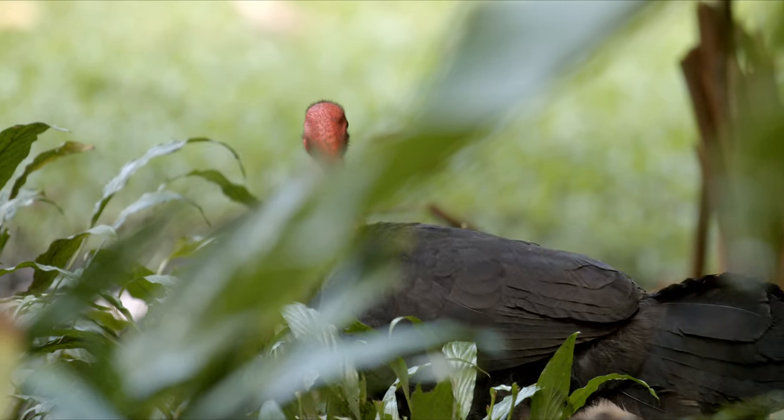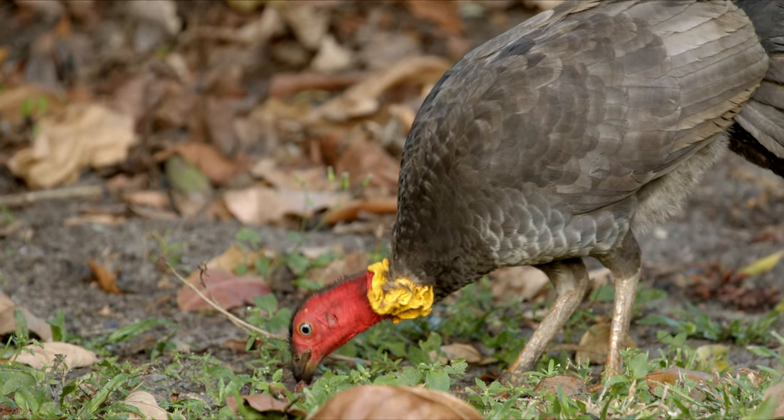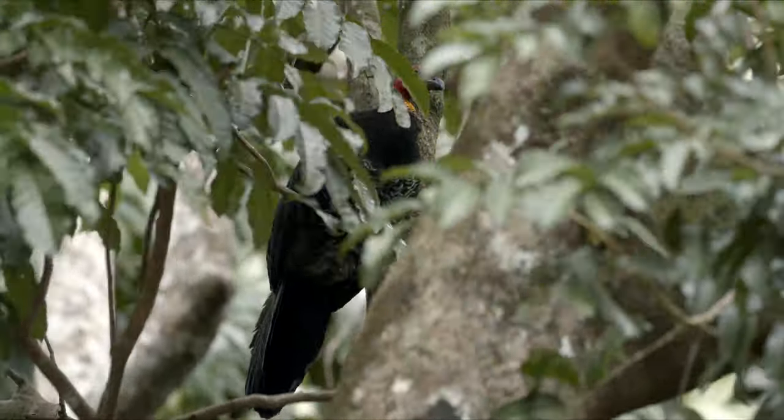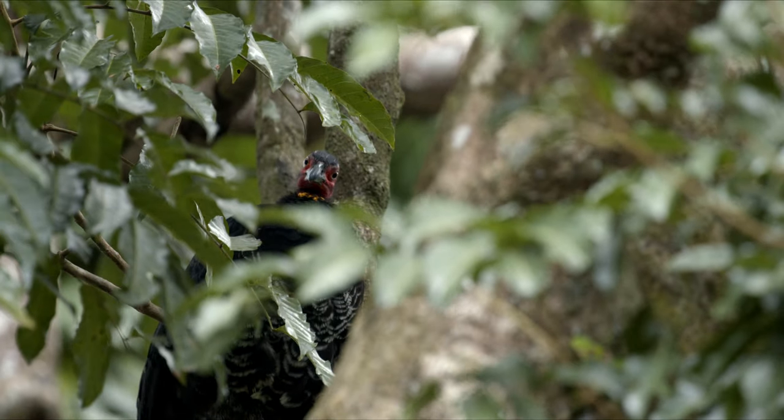Now they can run around eating little bugs and stuff from the ground or from logs, and sometimes they'll be up in the trees eating fruit. Or just sitting in a tree, because sometimes you just gotta sit in a tree.